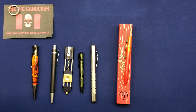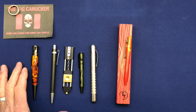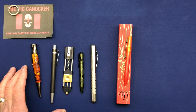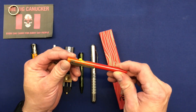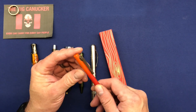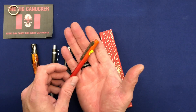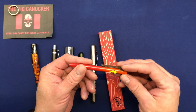Hey, welcome back knife nerds and everyday carry people — it's your boy the Big Canucker. We are back despite being down with the flu. I decided I want to do this real quick because this one here happens to be going out the door. I did not have this for very long. I ended up buying this particular one right here — it is the Tactile Turn Ember, and it happens to be the mini slim. I was actually looking for something a little bit bigger; my double XL hands, this just doesn't fit.